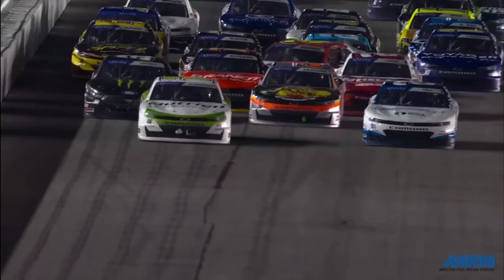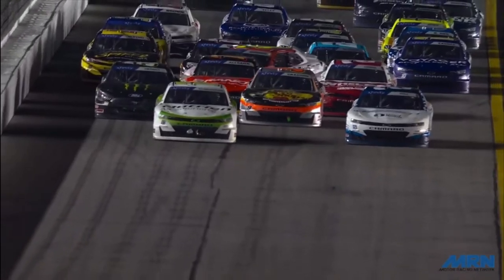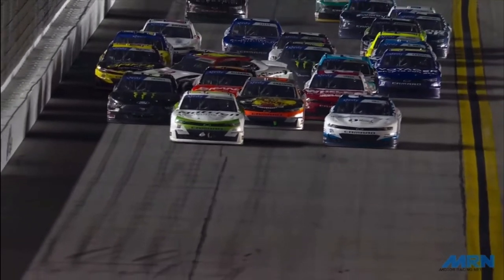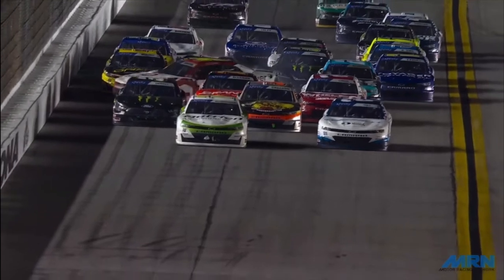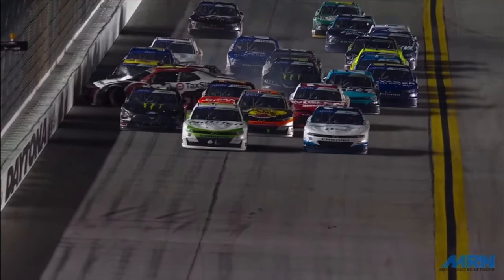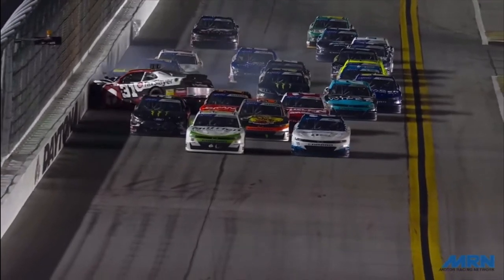As we saw with Drew Dollar, because of how hard the car hits the wall and the momentum that it gives it, the rear tires are going to get off the ground. In order to have a car actually go up in the air, you're going to need another car hitting it at just the right angle that's going to allow air to get underneath it and pick it up like it's a piece of paper.